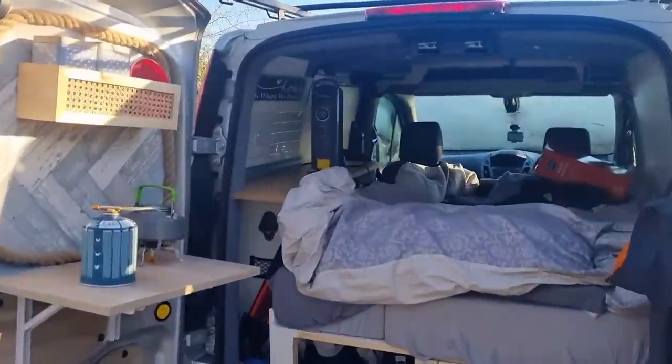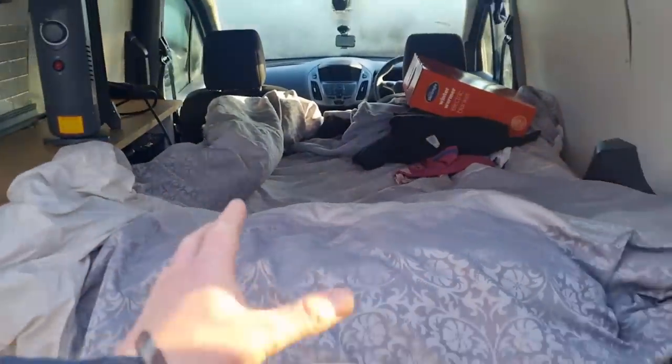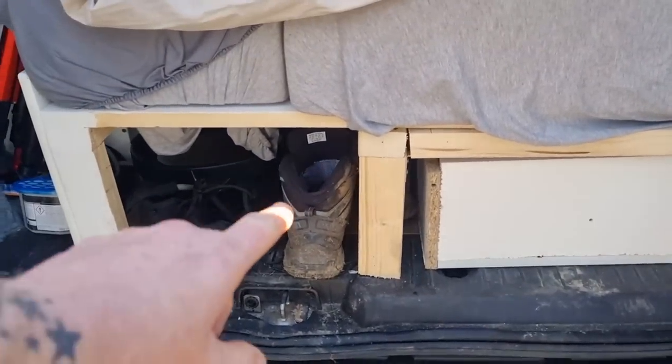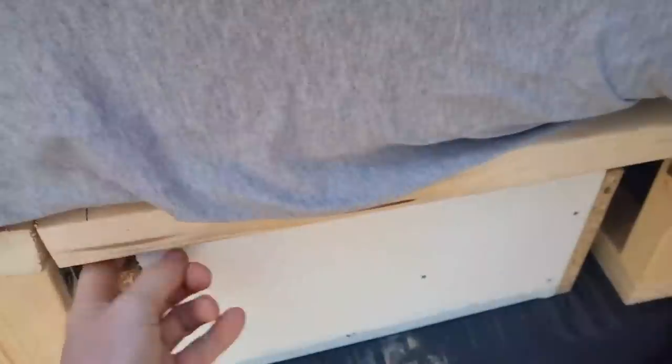We've got the bed — it's only a single bed that pulls out into a double bed, but I'm lazy so I just leave it as a double bed. Underneath the bed, we've got storage for our boots and work shoes, and we've got the mirror under there because every time I open and shut it, it used to go up on the wall next to these awesome little frog butts, but it keeps falling off and breaking.